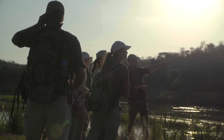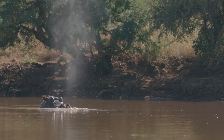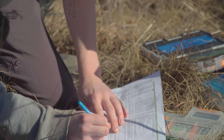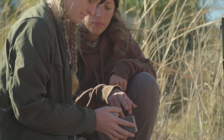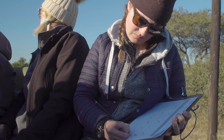Operation Wallacea is a conservation research organisation. Our primary goal is to collect accurate and robust conservation research all over the world. Here in South Africa we partner with a local organisation called WEI to provide extra manpower and resources so that they can collect much more data than they would usually be able to.